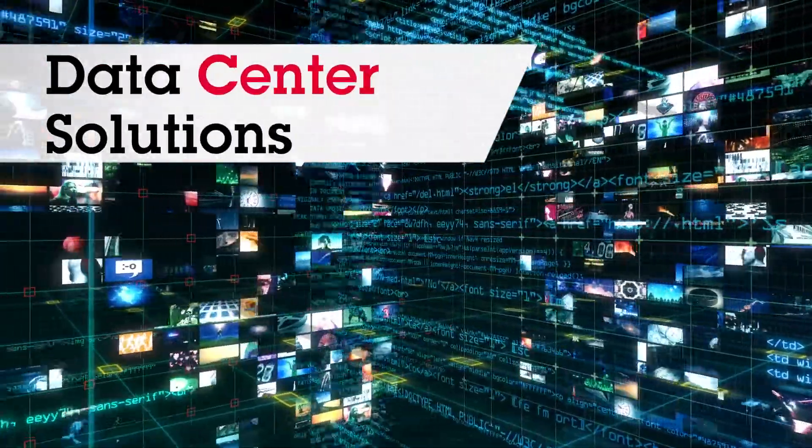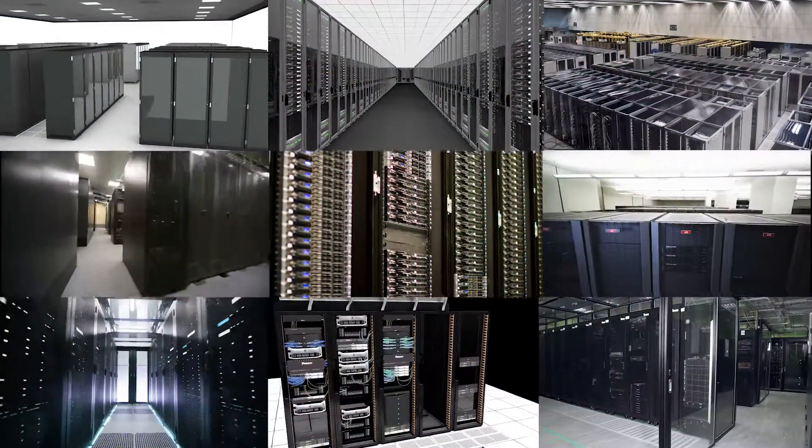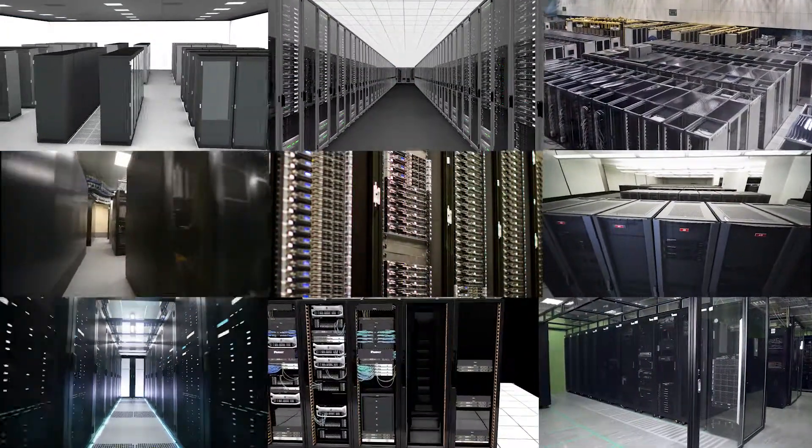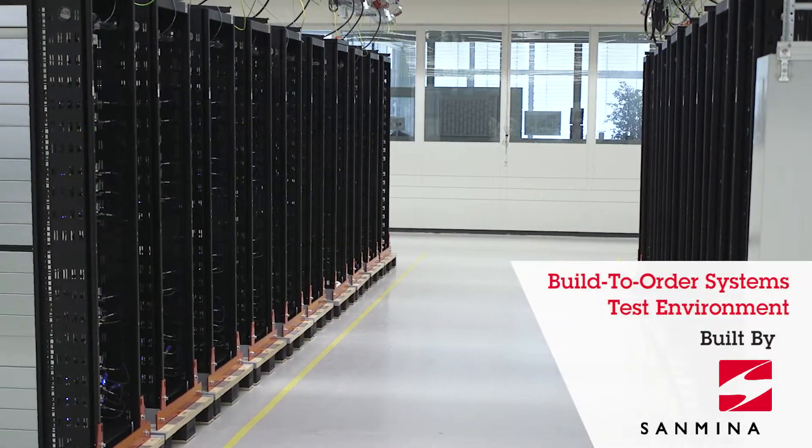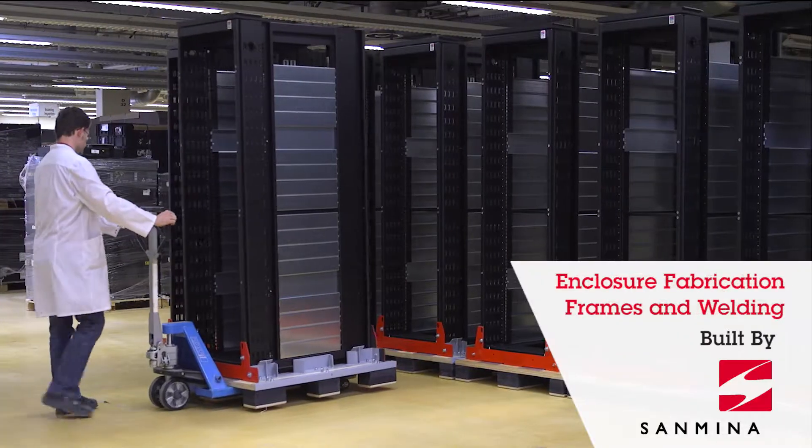Companies building and operating today's most advanced data centers want a complete hardware and deployment solution that minimizes data center operations impact and simplifies their global supply chain.